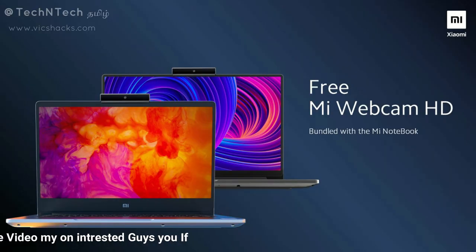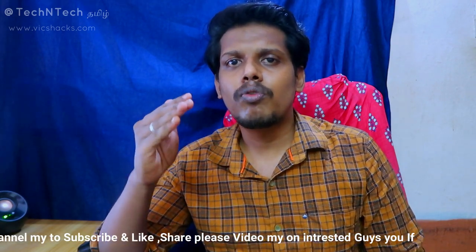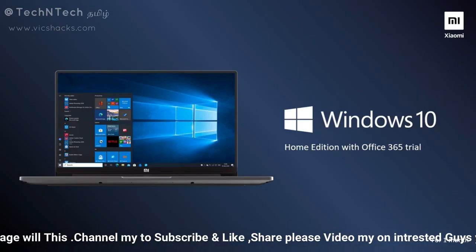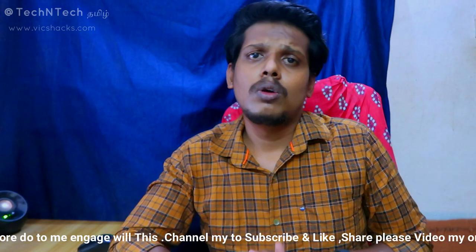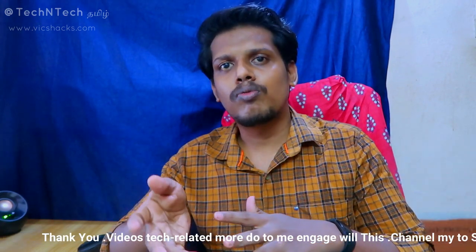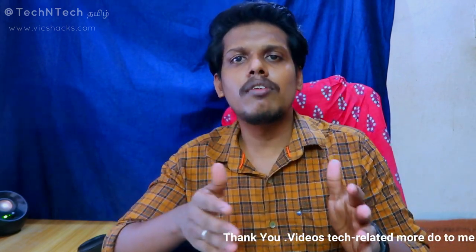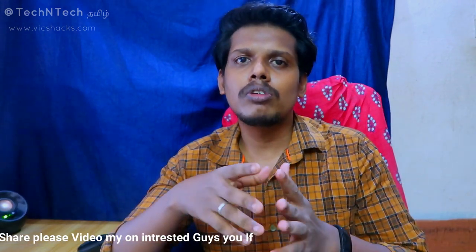An Mi HD Webcam is included in the box. These laptops run Windows 10. The Mi Notebook 14 and Mi Notebook 14 Horizon Edition go on sale on 17th June, available on Amazon, Mi.com, and Mi Home stores. For the first month, you can get an instant discount of Rs. 2,000 using a debit card.